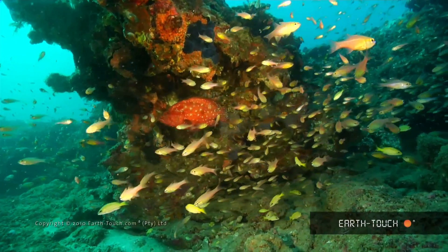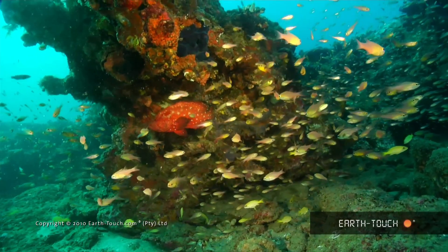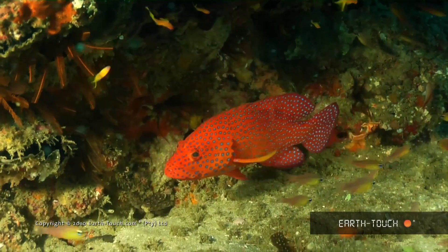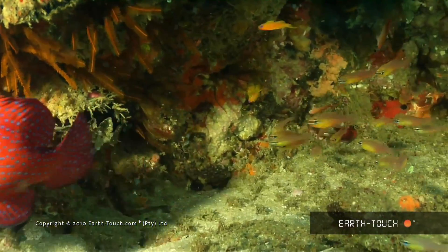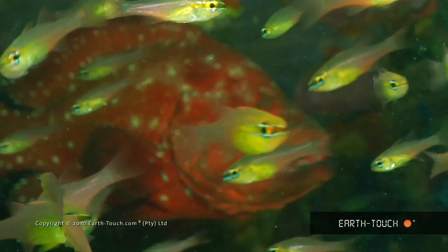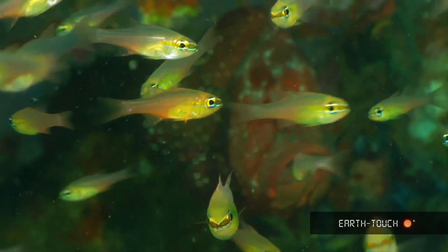This is where you get a large aggregation of different species of fish all coming together to get cleaned. These fish, no matter how big or small, need to be cleaned daily or otherwise perish due to the parasites.